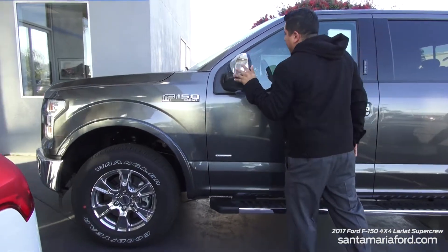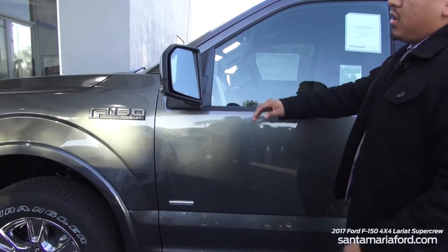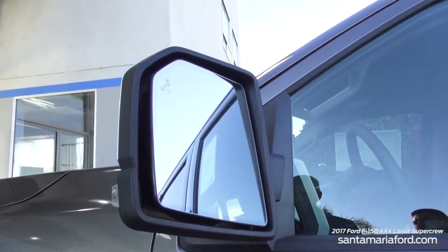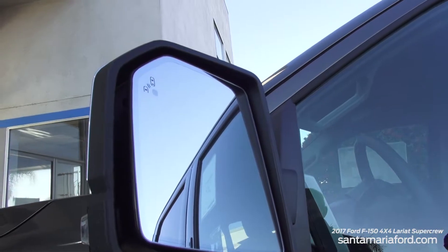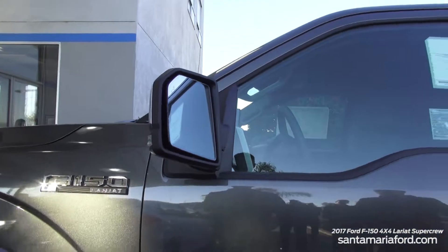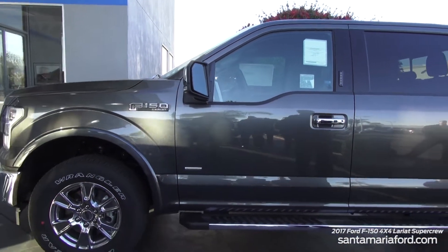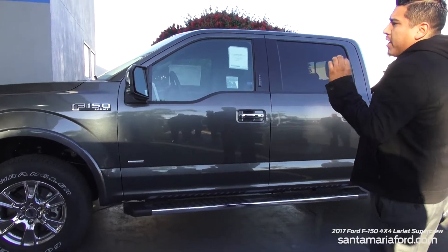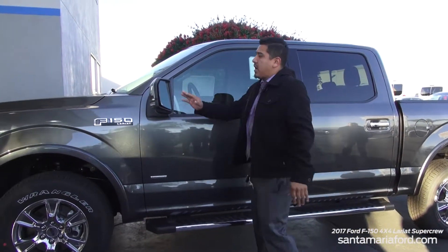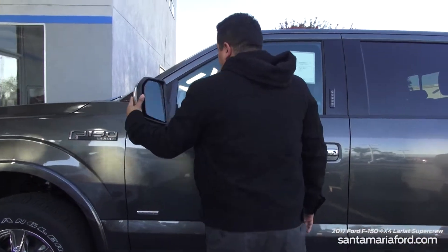Coming along the side, you also have your breakaway mirrors, which are really nice. If you notice right here in the corner of the mirror, this vehicle is equipped with the BLIS blind spot monitor system. When you're traveling on the freeway and there's a vehicle in your blind spot, the sonar system will light up an amber or orange light in the corner of the mirror letting you know it's not okay to change lanes. If there's no light on, you're absolutely safe to change lanes.